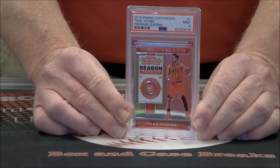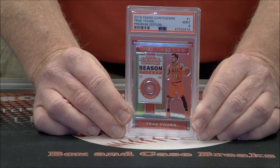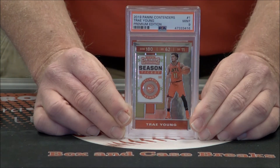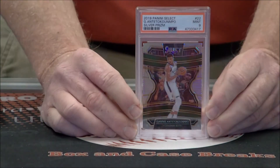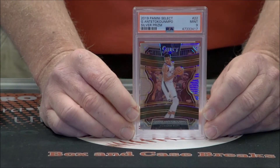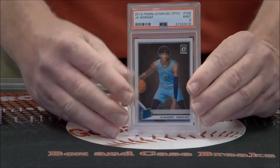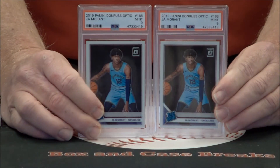Mint 9 on this Trey Young. This is Contender's Premium Edition — I remember opening a box of that and getting the Chrome card; I think there was only one per box. Very nice. Giannis — won't pronounce his last name — another silver prism, Mint 9. Couple more Ja rookies out of Optic, both of them Mint 9s.